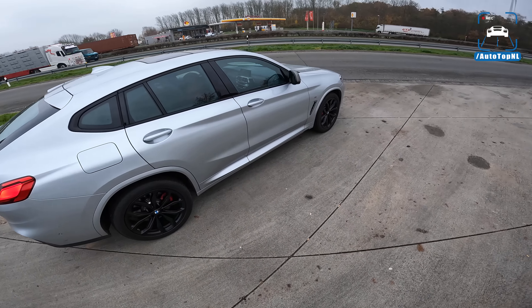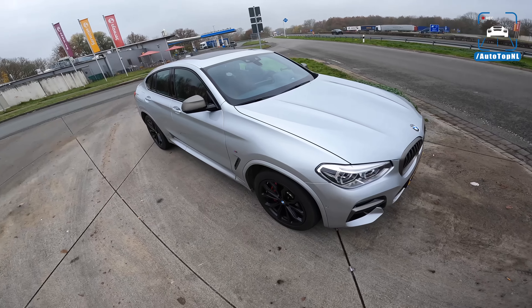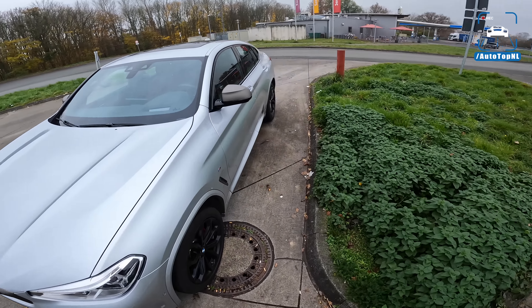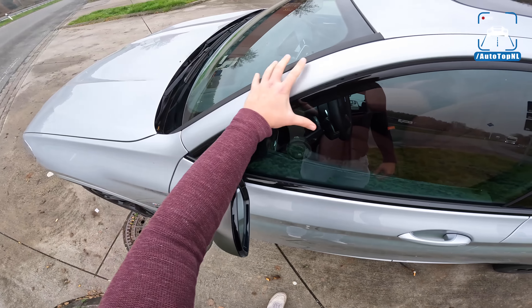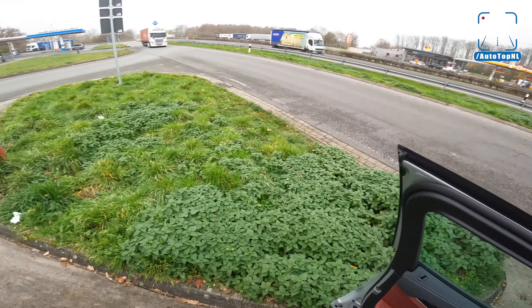This BMW X4 is really beginning to grow on me. When I sit in it, I really prefer it over the X3 because of the coupe roofline — especially this A-pillar, a really fat A-pillar that curves over you. I really, really like that. Let's have a look at the engine.